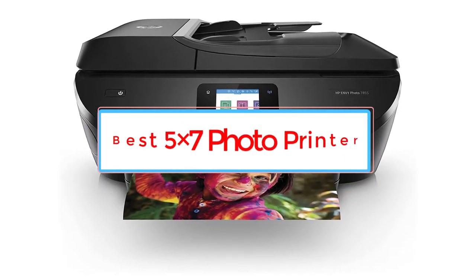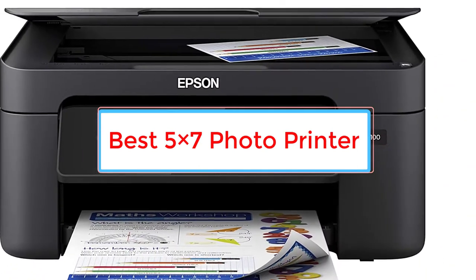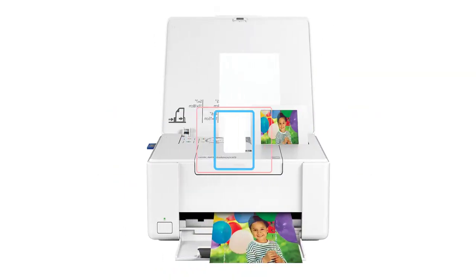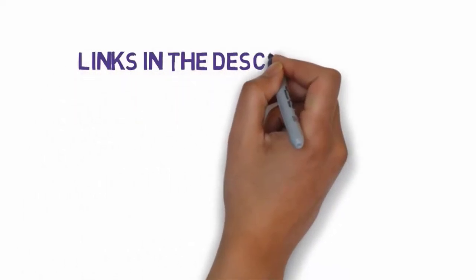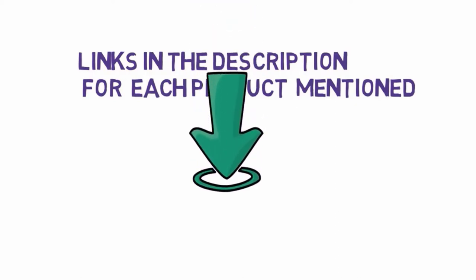Are you looking for the best 5x7 photo printer? In this video we will look at some of the 5 best printers on the market. Before we get started, we have included links in the description, so make sure you check those out to see which one is in your budget range.